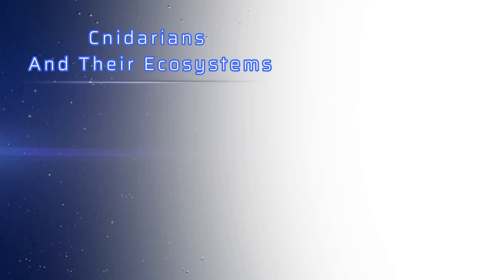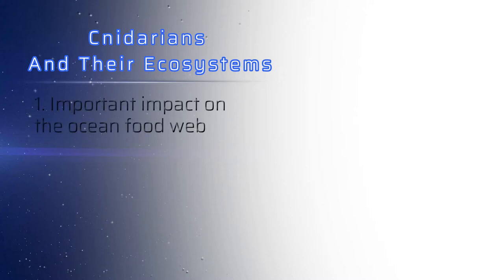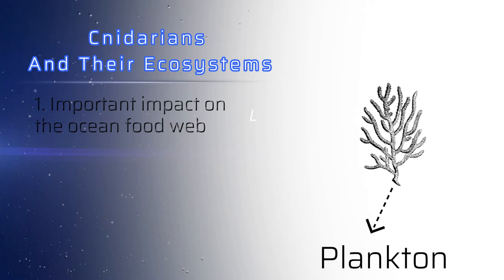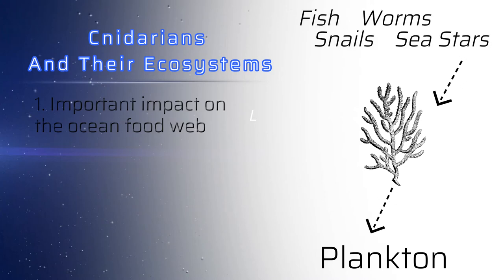Let's talk about the role of Cnidarians in the ecosystem. Cnidarians have an important part in ocean food webs. Their diet usually consists of small planktonic animals that they catch with their tentacles and stinging cells. The predators above them on the food web are often specialized fish, worms, snails, and sea stars that will actually eat them.